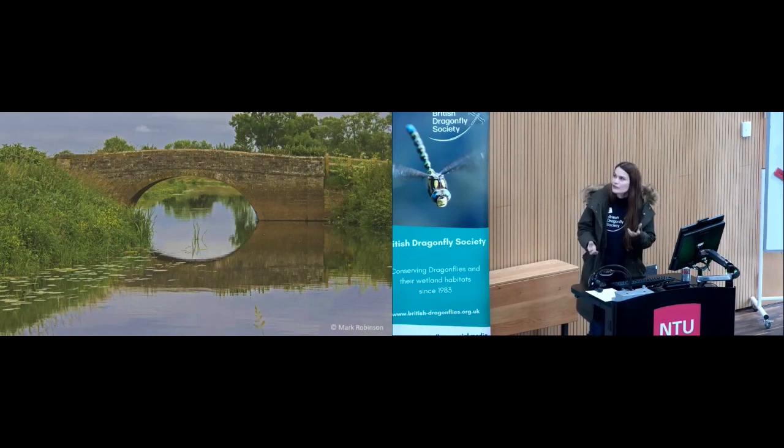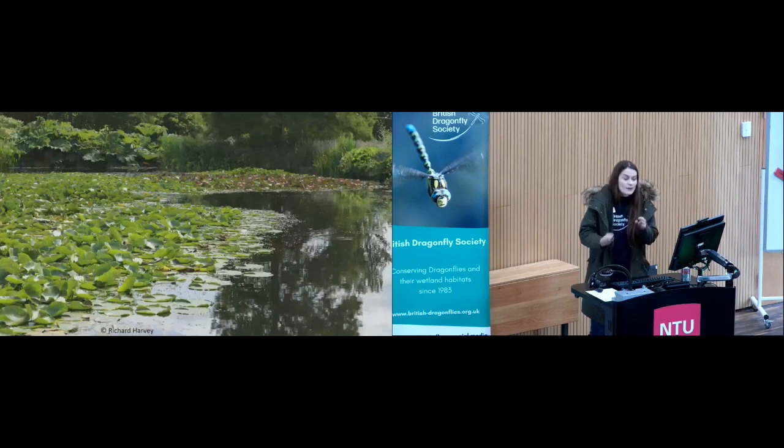The bankside vegetation provides protection to young emerging adults and also foraging mature adults returning to breed. They also use still water bodies such as ponds and lakes, which have a similar vegetation structure with lots of organic material for egg laying.